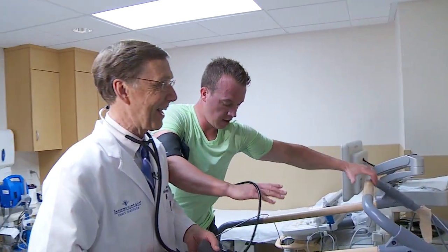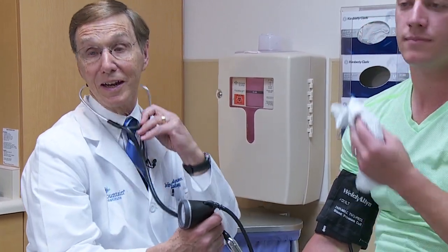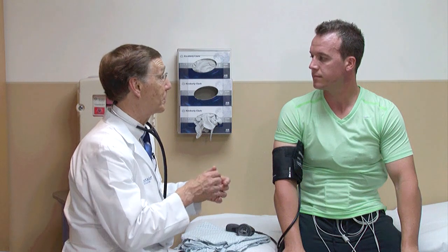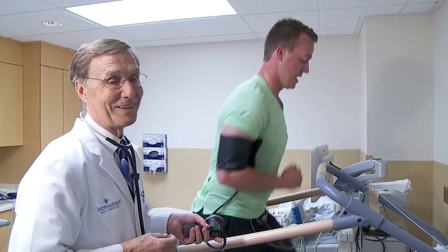That's my favorite part - stopping. Now we're coming down to 150 over 78. Typically when you have patients do this test, what do you find? We're looking for functional capacity - how long can they go. That's a tremendous predictor. The better shape you're in, especially as you age, the better your prognosis. The more you can do, the better the lifestyle is.